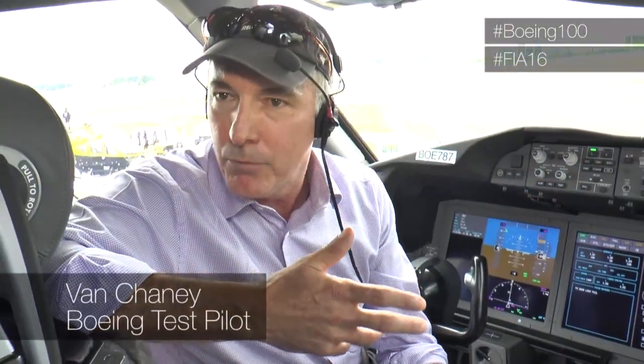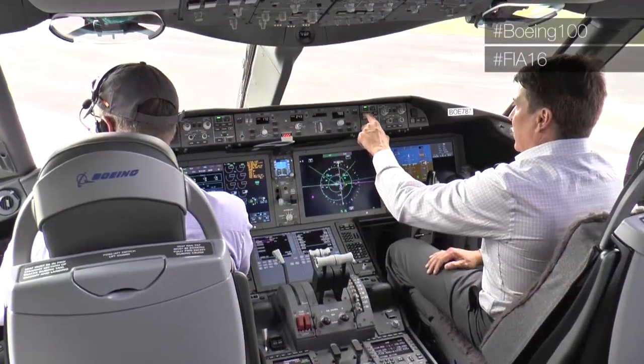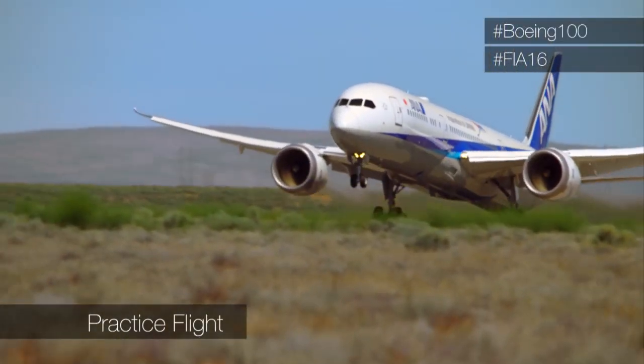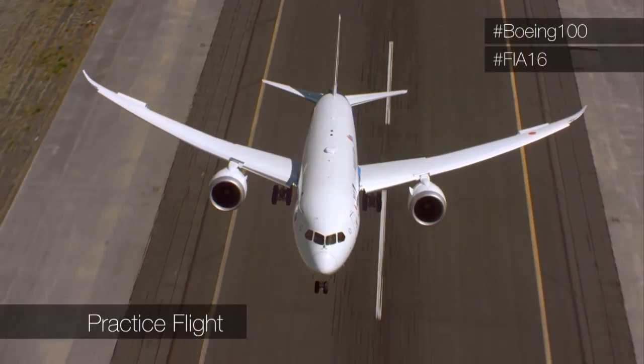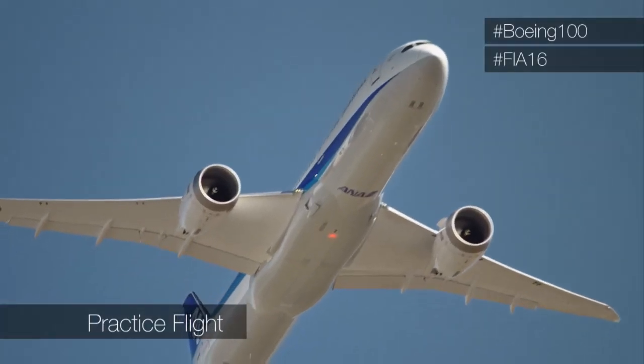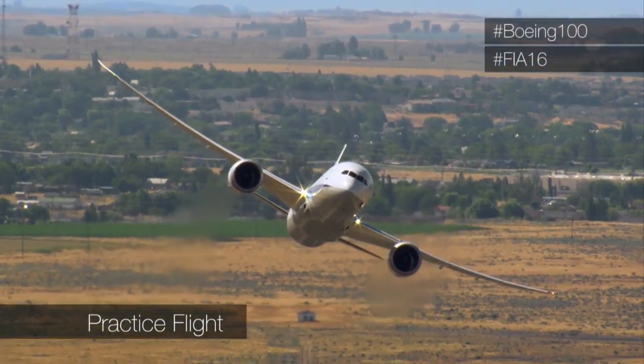The airplane's very nimble and it's graceful, and we like to show those lines in the show. In the run-up to the show, the team ran through 13 simulator sessions and 27 hours of practice flights. One of those flights was captured in dramatic fashion by helicopters safely circling the Dreamliner.